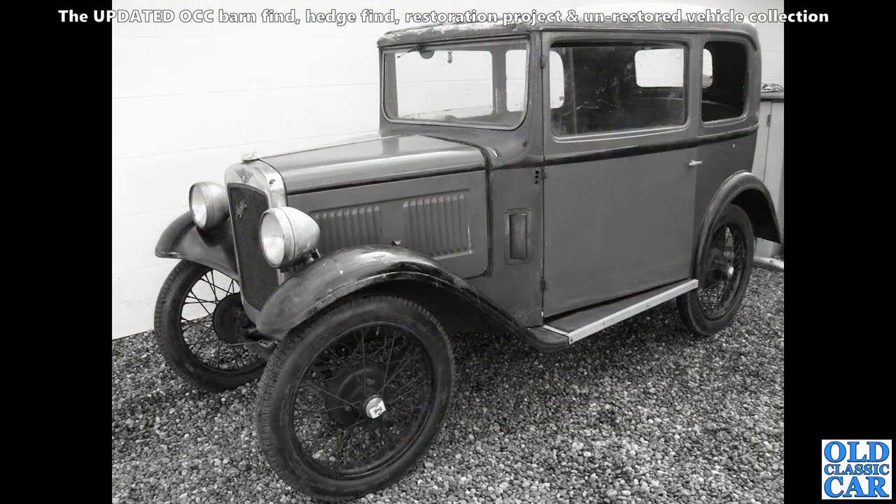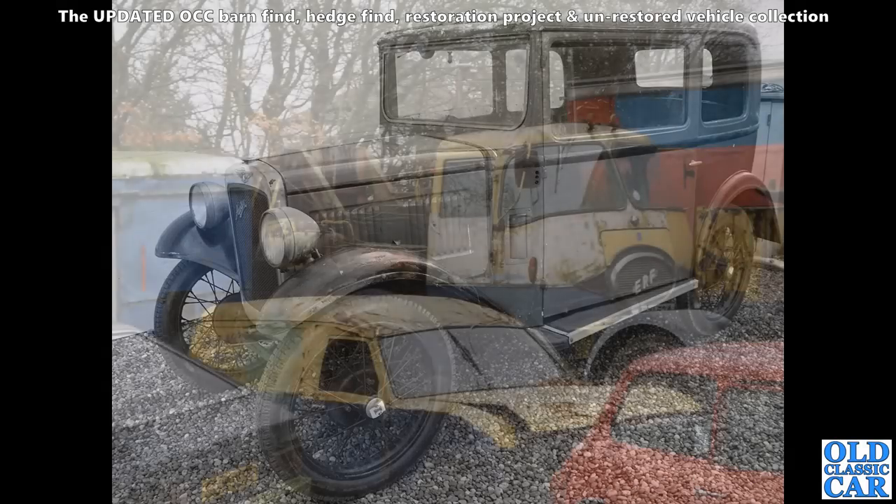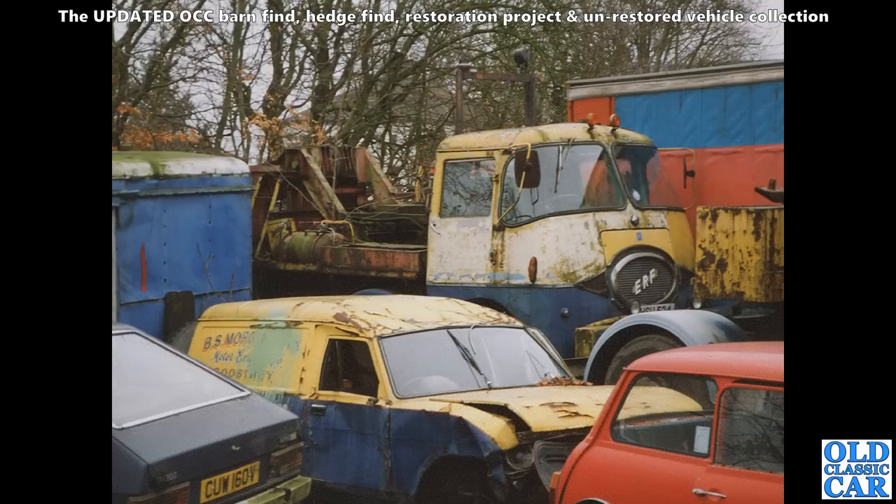Here we've got a bit of a restoration project — an Austin 7 box saloon. All together, doesn't look too rusty, so hopefully that will get done. Some of these have been lost to the special-building craze, but hopefully this one will remain as a saloon. I can't remember where this was — I took this photo way back in the '90s somewhere.